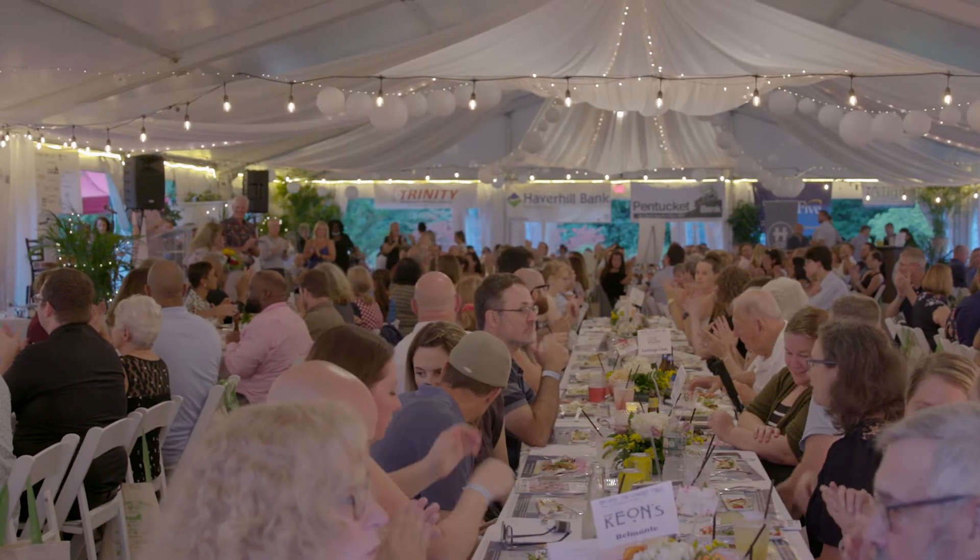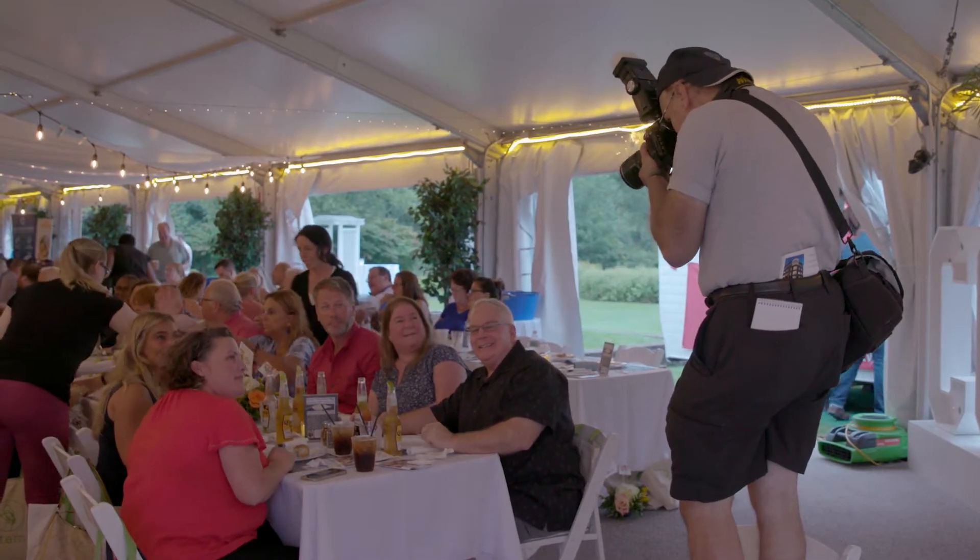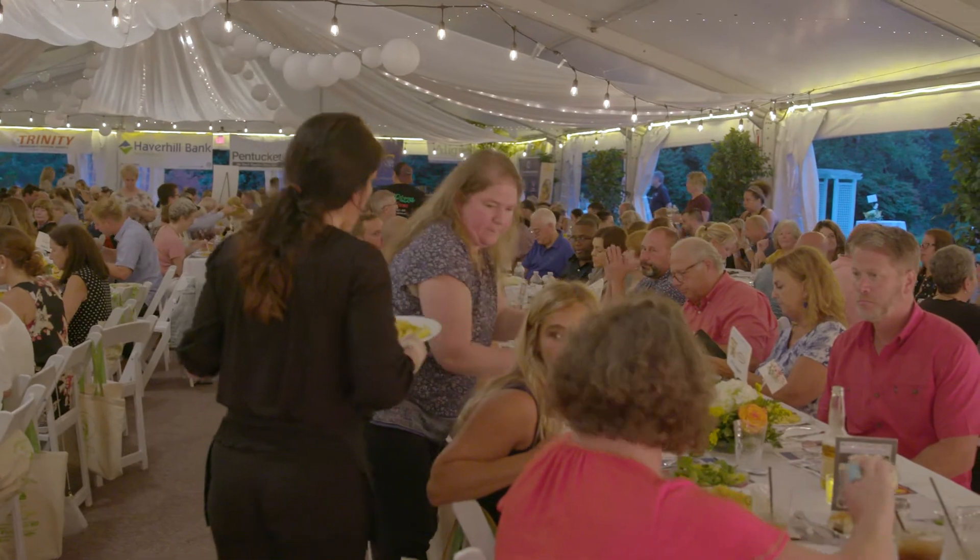Our restaurant community is so unique and eclectic, but what's really incredible about our restaurant community, Scott, is the fact that they are a community of themselves. They lift each other up, they rally around each other, they make each other better.